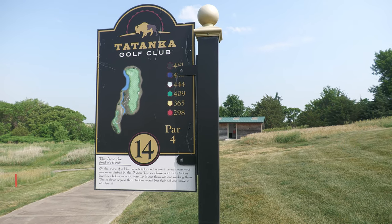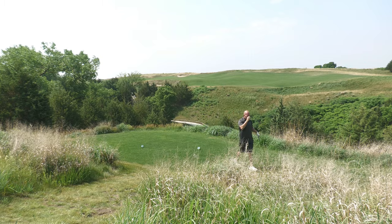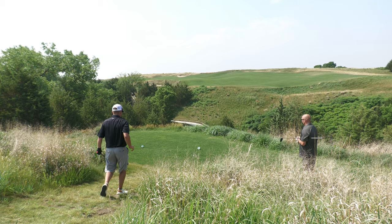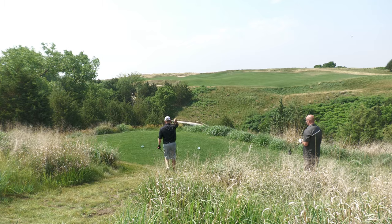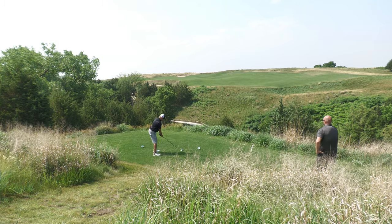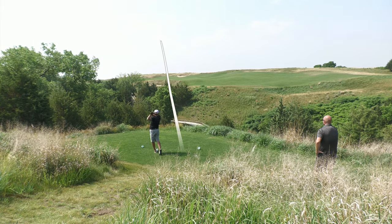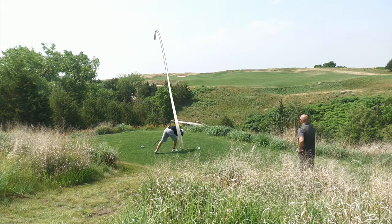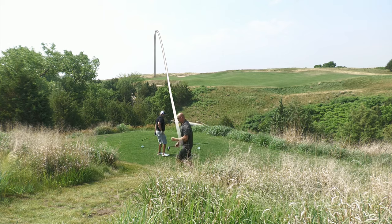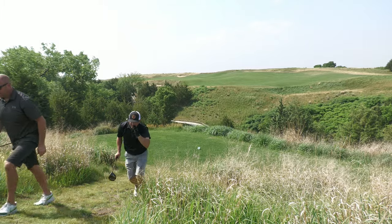Hole 14. Probably going to play it from 409. I went straight — I did reset my body though because I felt like I was off. Good shot! That's that ball flight from yesterday — that low little draw bullet. You can cuss now on YouTube.